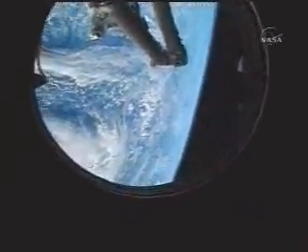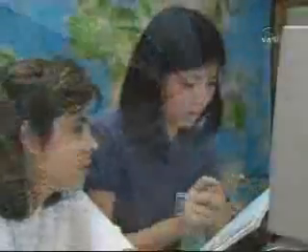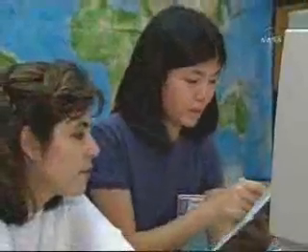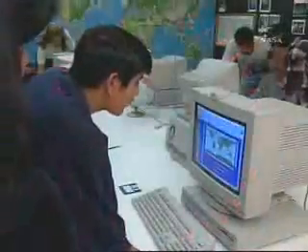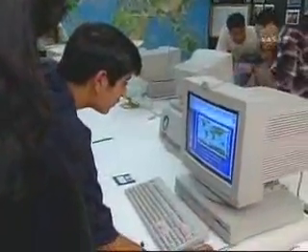Back on the station, crews conduct research outside of lab racks as well, through a special window in the Destiny Lab designed for Earth studies. Middle school students can become scientists too, through EarthCam — a small remote-controlled camera mounted at the Destiny window — which allows student investigators to photograph our world, posting the results on the Internet for public viewing and use.